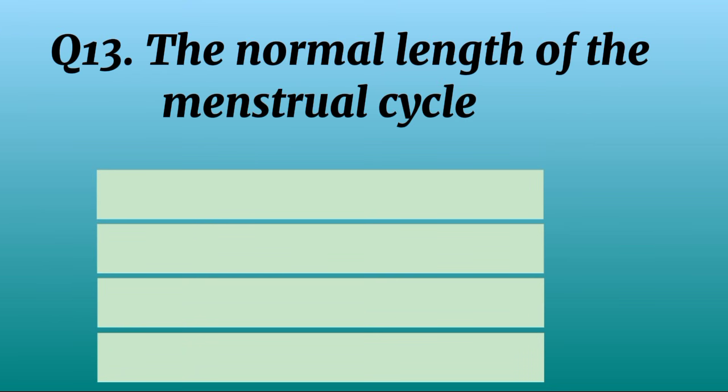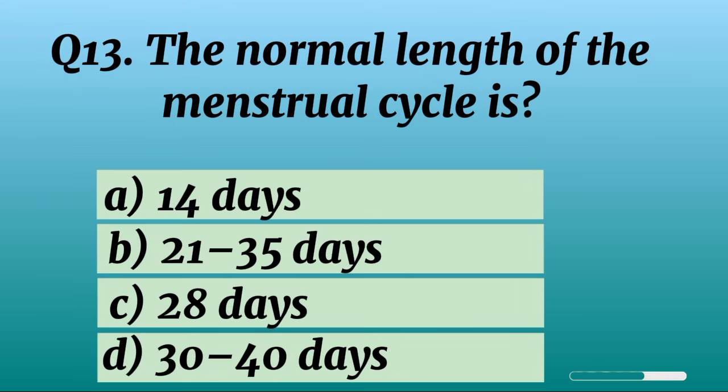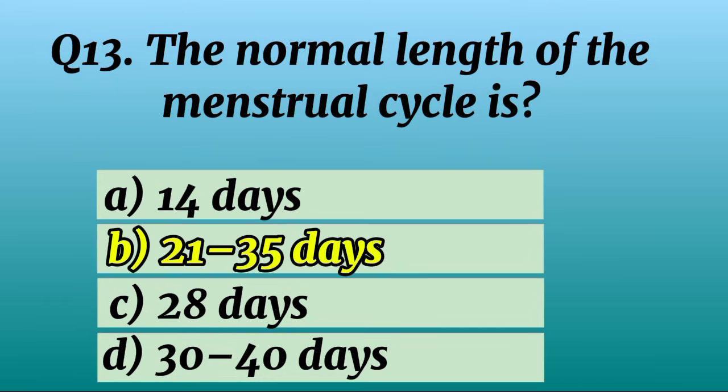Question 13. The normal length of the menstrual cycle is? Correct option B: 21 to 35 days.